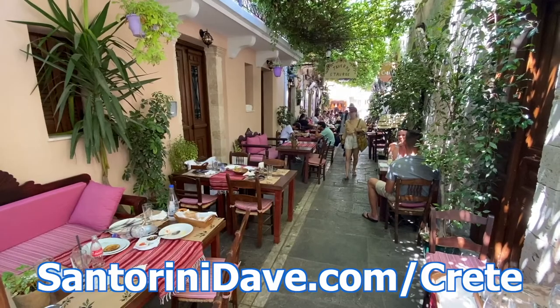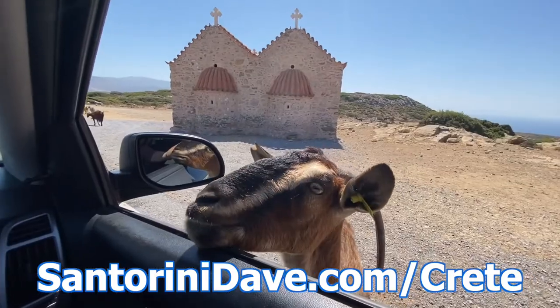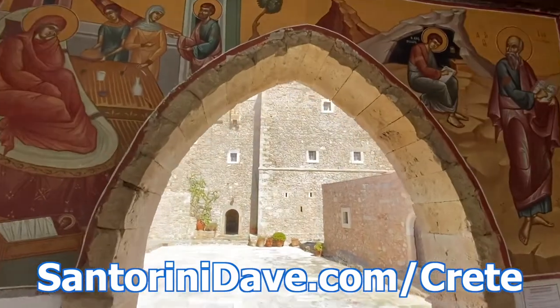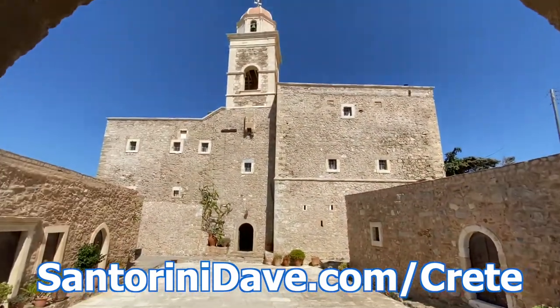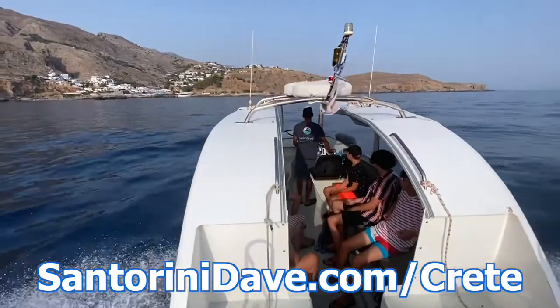Everything featured in this video and lots more is spelled out in far greater detail in our Crete travel guide at SantoriniDave.com and across this YouTube channel, including the best hotels, restaurants, beaches, tours, and more.